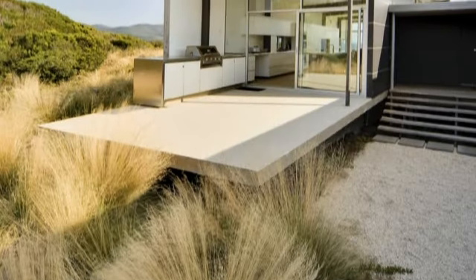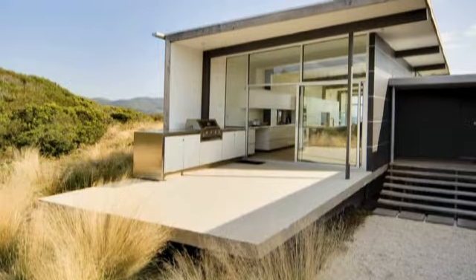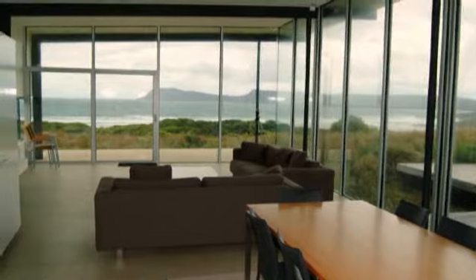Cloudy Bay Beach House was designed to complement its superlative environment by award-winning 1 plus 2 Architecture, and constructed by the highly regarded Hobart firm Macquarie Builders.